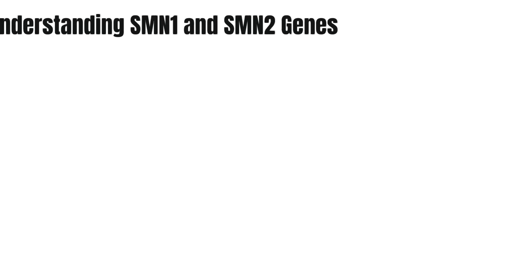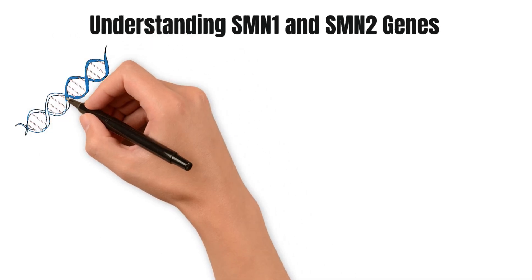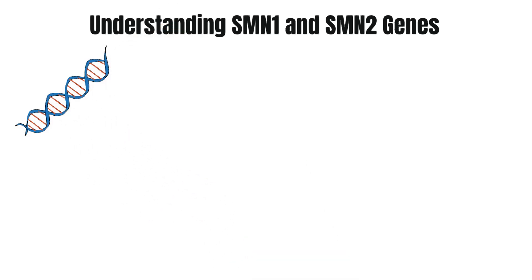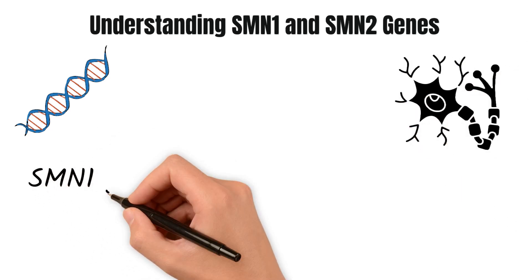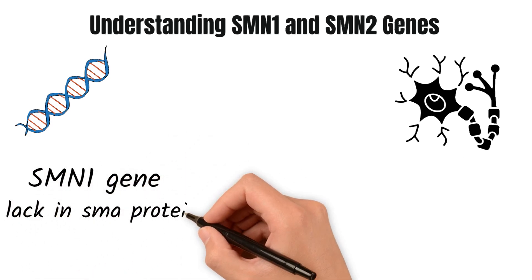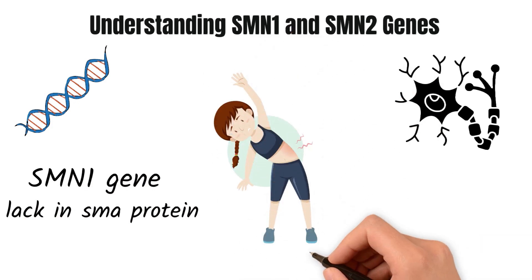Understanding SMN1 and SMN2 genes: SMA arises from mutations in the SMN1 gene that produces the SMN protein. The SMN protein is essential for the survival of motor neurons, nerve cells that control muscle movement. People with SMA have a fault in their SMN1 gene, which means they lack the SMN protein, causing motor neuron loss and muscle weakness.